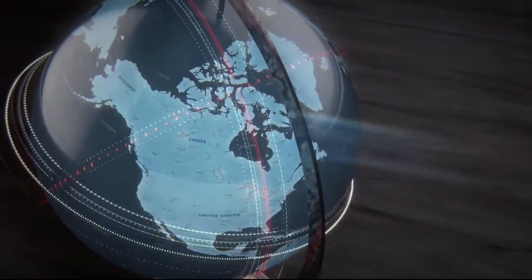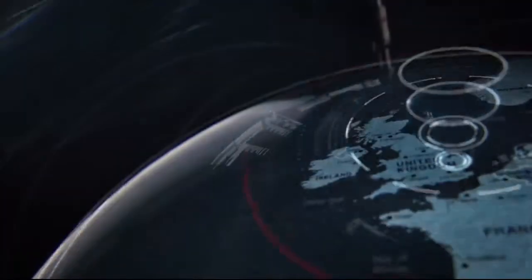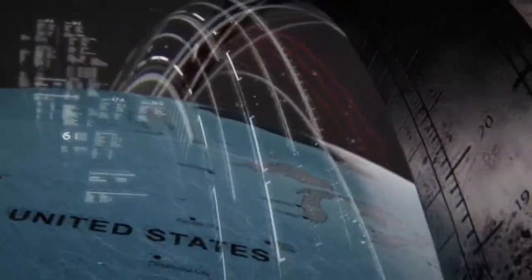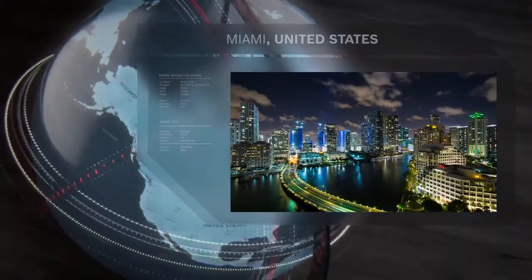Bosch is a global manufacturer known worldwide for quality and innovative products, innovations created by an exceptional team leaving a lasting trace in the world. In South Florida, Bosch Thermotechnology is expanding the horizons with our water source heat pumps.